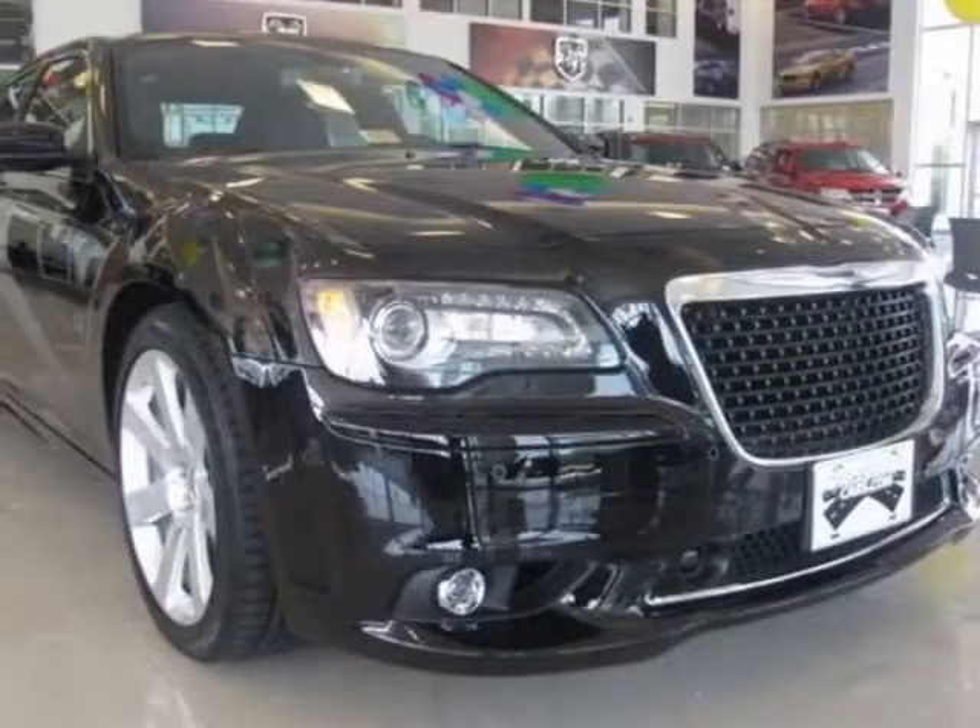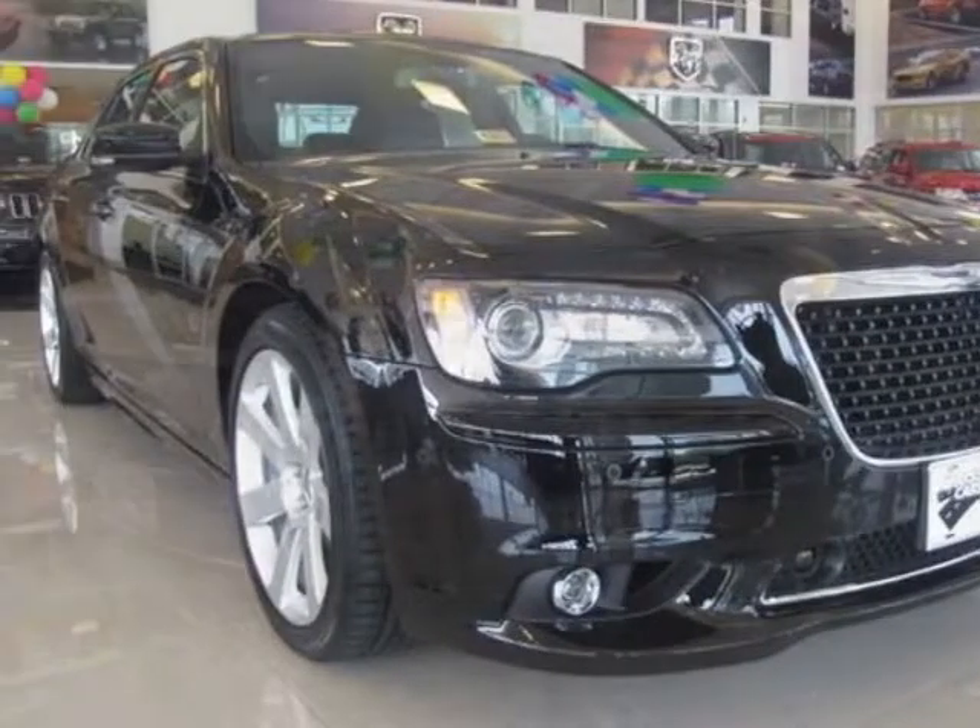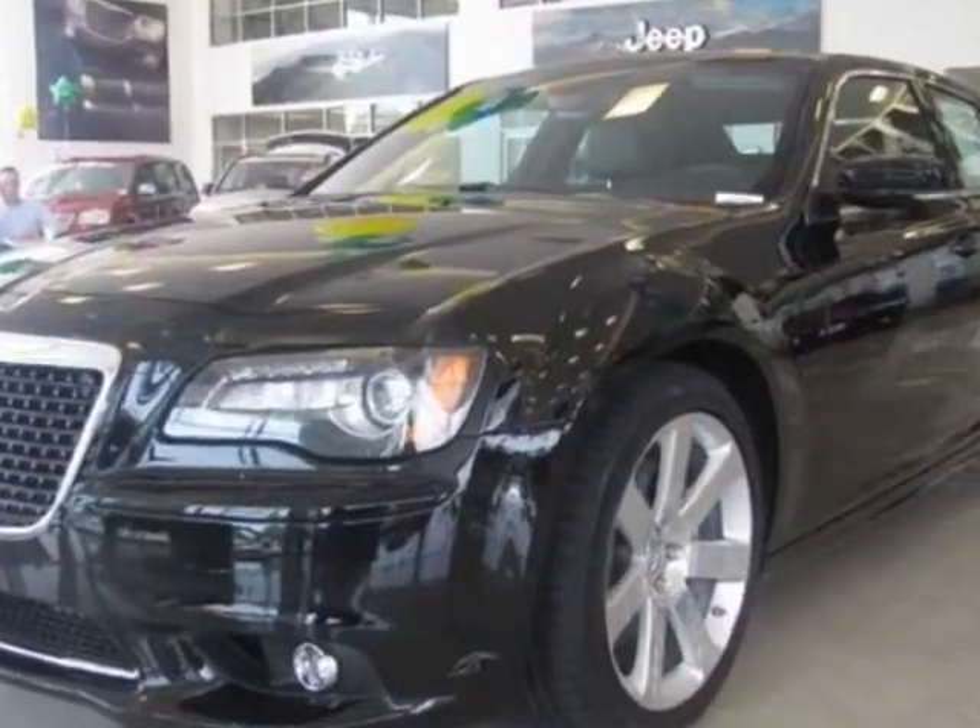Come take a look at this new 2012 Chrysler 300. For your protection, this vehicle has a full factory warranty.